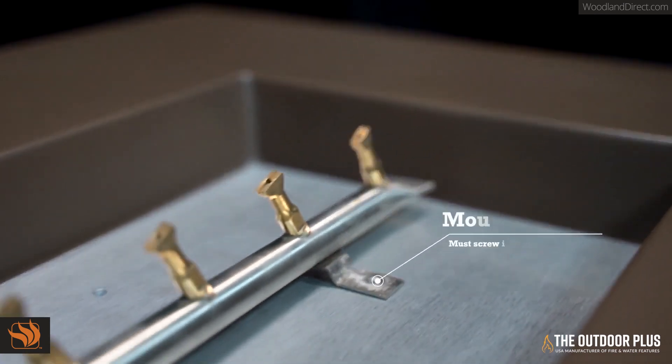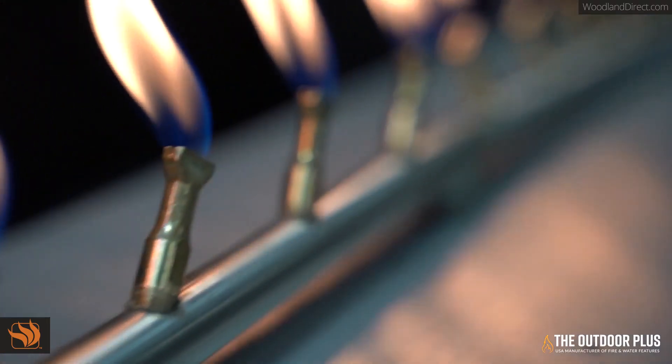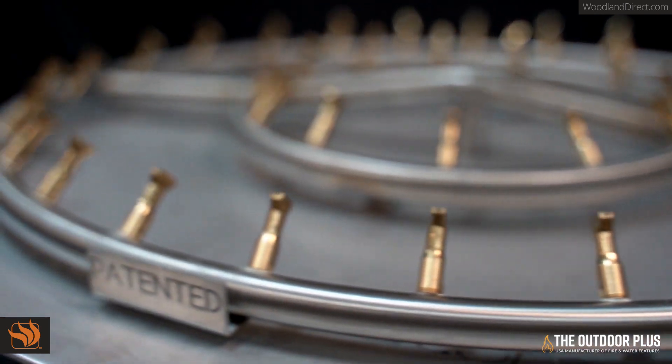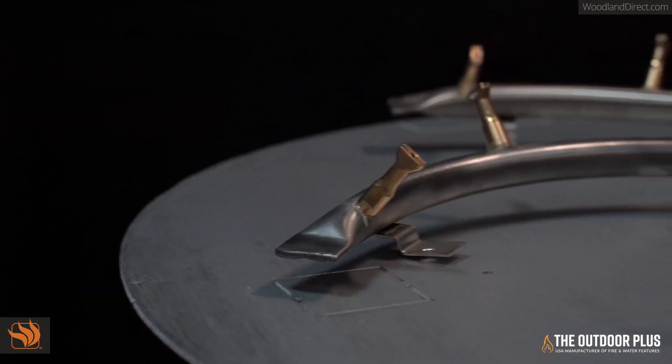Each bullet burner has mounting tabs which help secure and fasten the burner in its place. It also features a raised gas hub to prevent water buildup in the main gas lines. The bullet burner features a lifetime warranty from the Outdoor Plus.